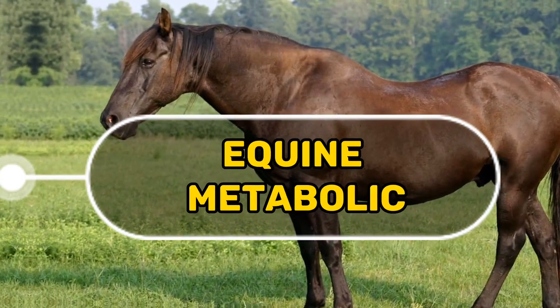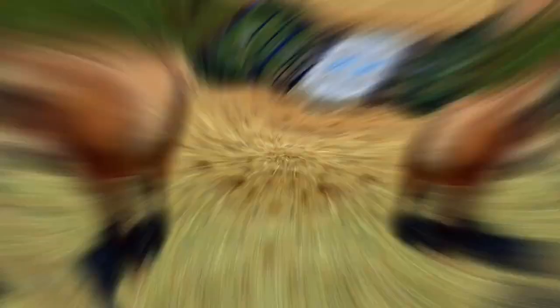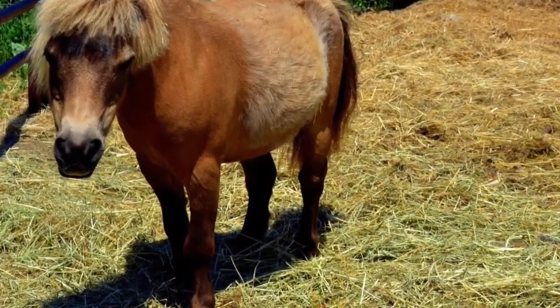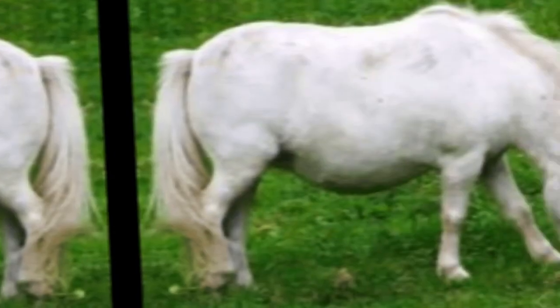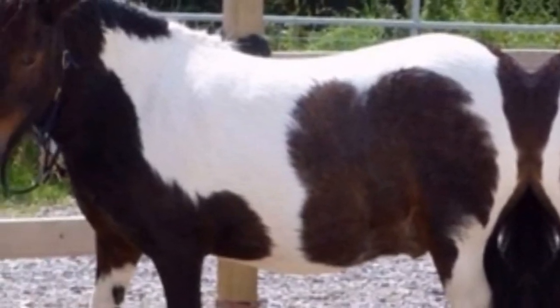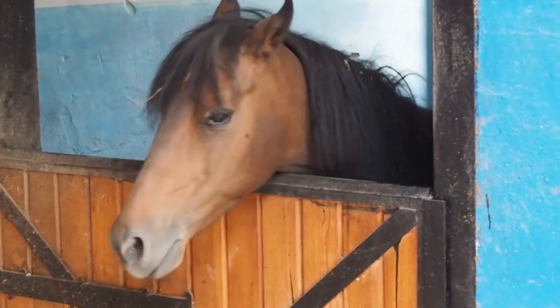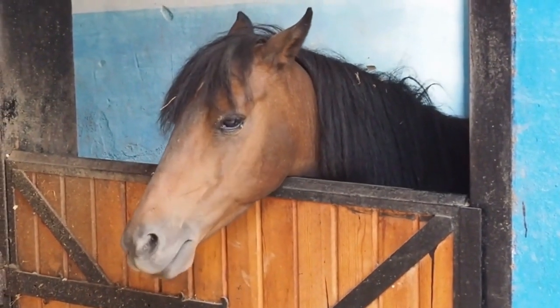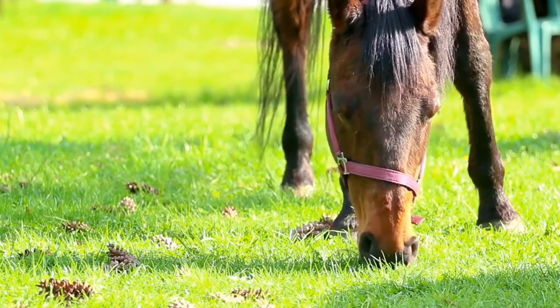Equine metabolic syndrome is a challenging endocrine disorder that affects horses and ponies, leading to insulin dysregulation and metabolic disturbances. Horses with EMS are prone to obesity and regional adiposity, commonly accumulating fat in the crest of the neck and around the tailhead. One of the most concerning complications of EMS is laminitis, a painful and debilitating hoof condition.